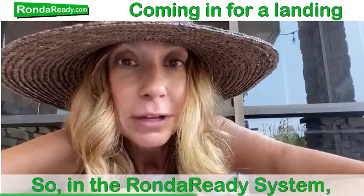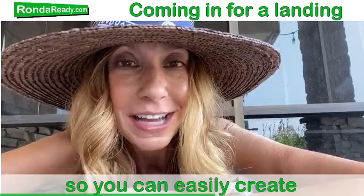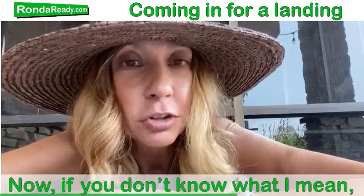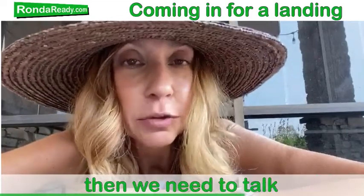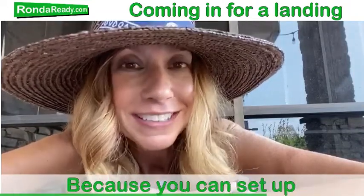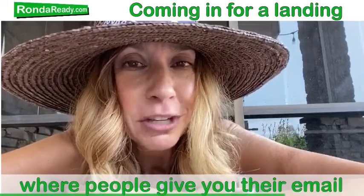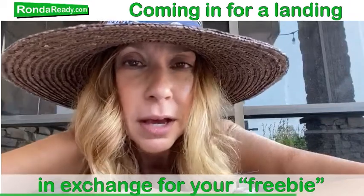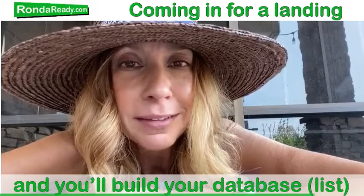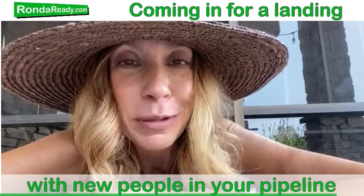Okay, so in the Rhonda Ready system, we have landing page templates that you can easily put together for your lead generation system. Now, if you don't know what I'm talking about, then you need to check in with me — we need to have a conversation. If you do know what I'm talking about, you need to check out Rhonda Ready. Because you can set up a real easy system — people giving you some information in exchange for your wonderful free tips and other freebies that you've got — and you're building your database and giving great value. Now you're able to start a communication thread with new people in your pipeline.